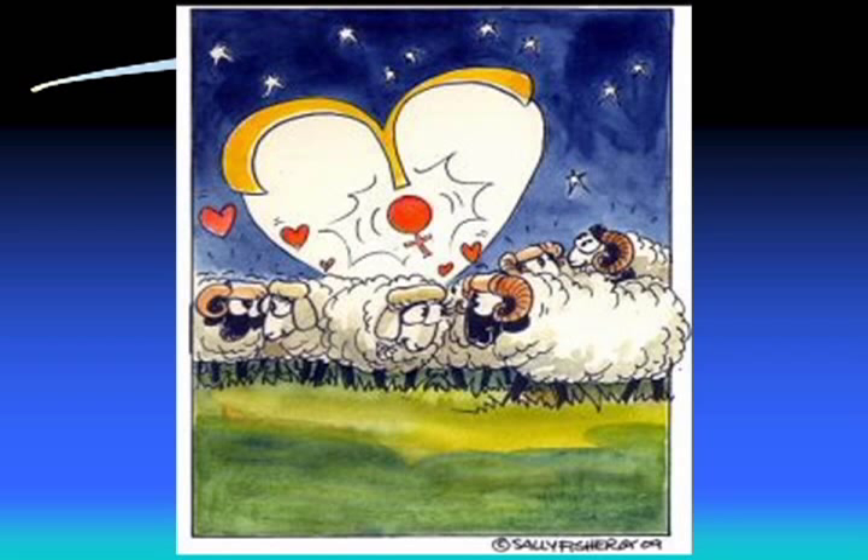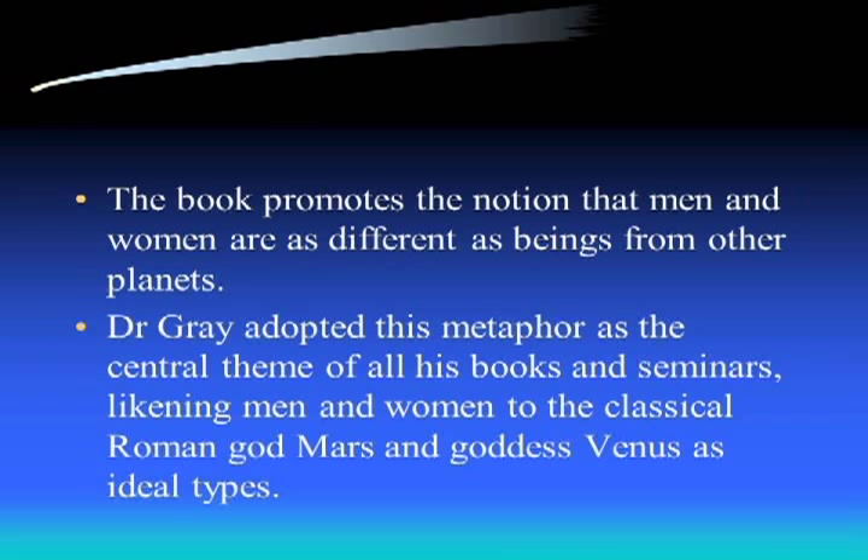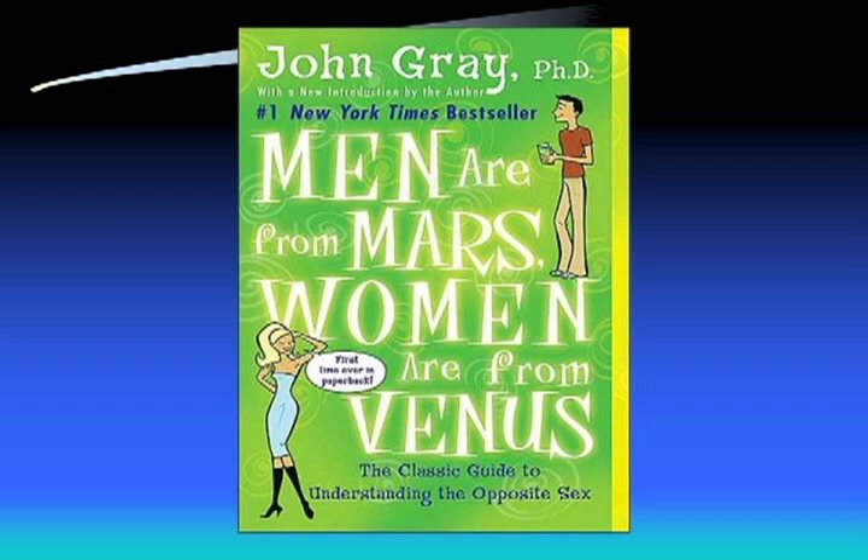Venus came to symbolize the female viewpoint when in 1992, Dr. John Gray published 'Men Are From Mars, Women Are From Venus.' From that time on, Mars as the Roman god of war represented the male stereotype, while Venus as the goddess of love represented the female. That book offered many suggestions for improving relationships and produced the idea that men and women are certainly different from each other, just as Venus and Mars the planets are dramatically different.